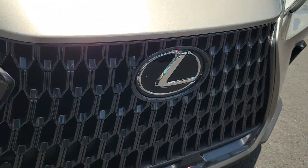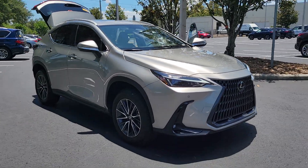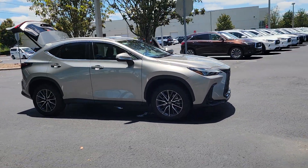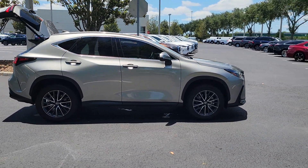Take a moment to check out the 2022 Lexus NX. With less than 15,000 miles on the odometer, this vehicle stands out from the rest. This stylish NX delivers premium comfort and convenient versatility.